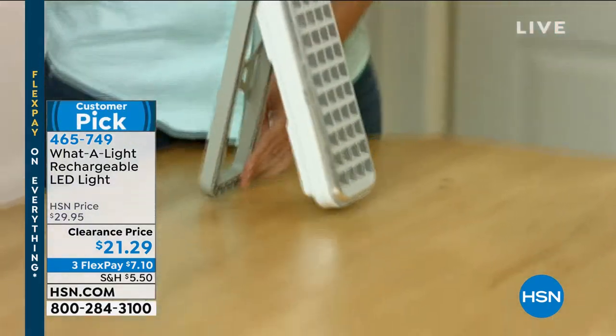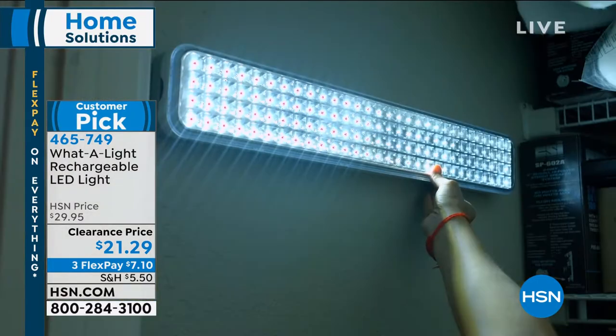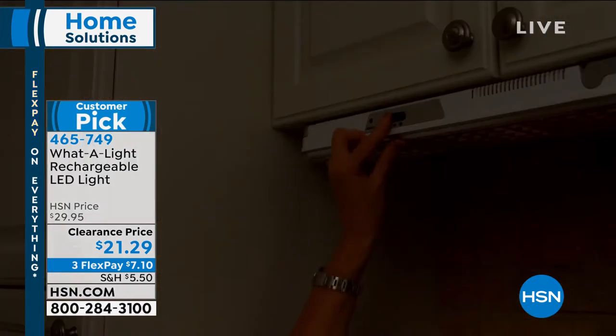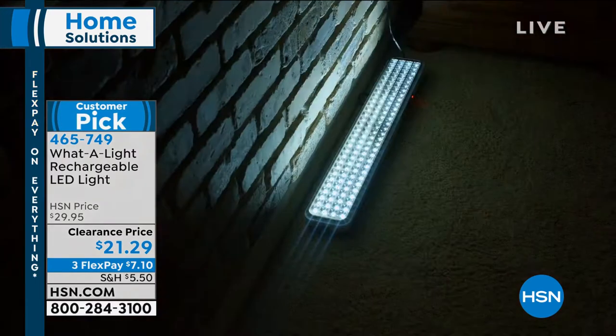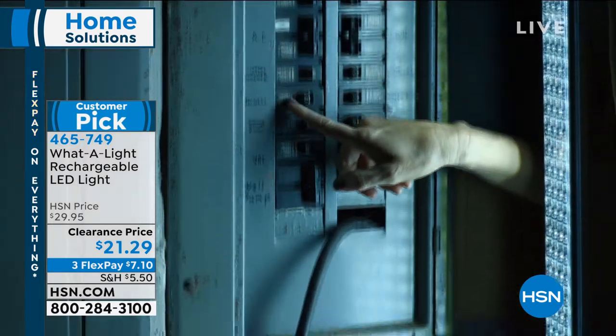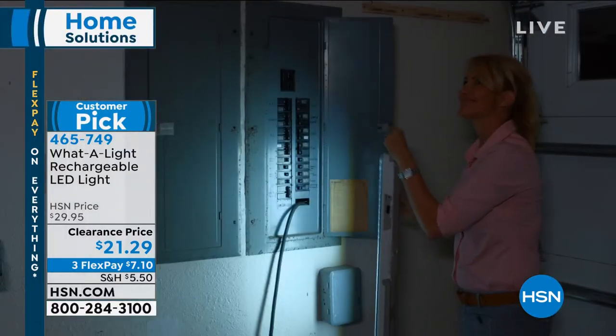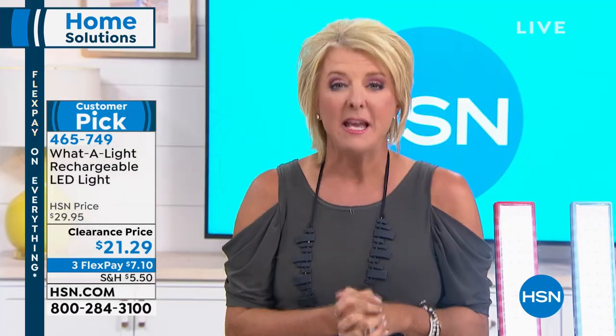In my home state of Ohio, a blast of tornadoes came through. It's one of those times — really all year long — that we need to be ready. What A Light has come in handy in circumstance after circumstance when you're without power, but when you've got power you still love it. Tonight is your final and last chance to get it. The price has never been lower. We have two colors — blue and red — and it's a customer pick with multiple perfect reviews.